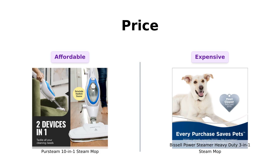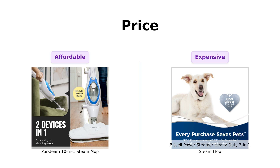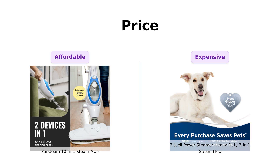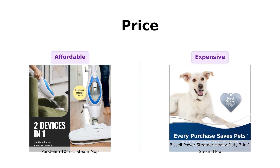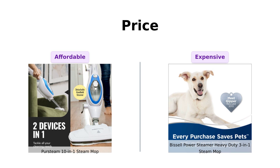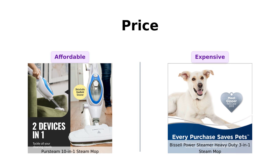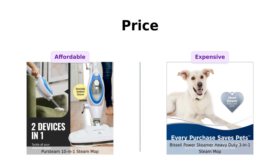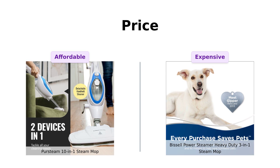First up, let's talk about the price. The PerSteam is priced at a cool $99 while the Bissell is strutting its stuff at $175. Reviewers say that the PerSteam offers great value for its price, being effective for various surfaces around the house. Meanwhile, Bissell users acknowledge the higher price but emphasize its effectiveness for tough cleaning jobs, especially in homes that need serious deep cleaning. Which one do you feel is more worth it?